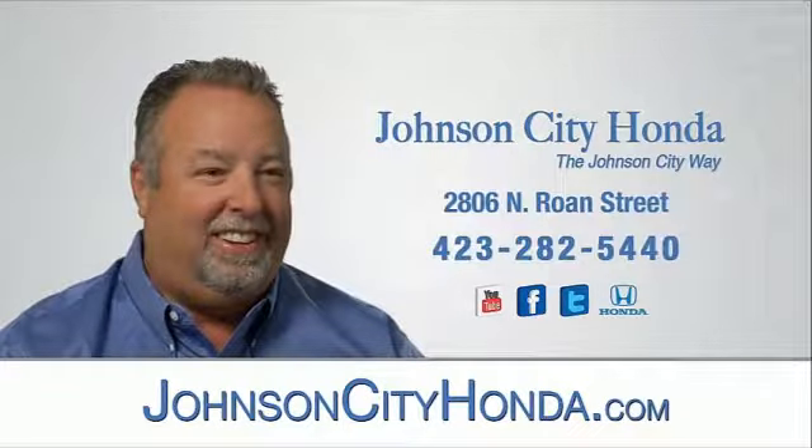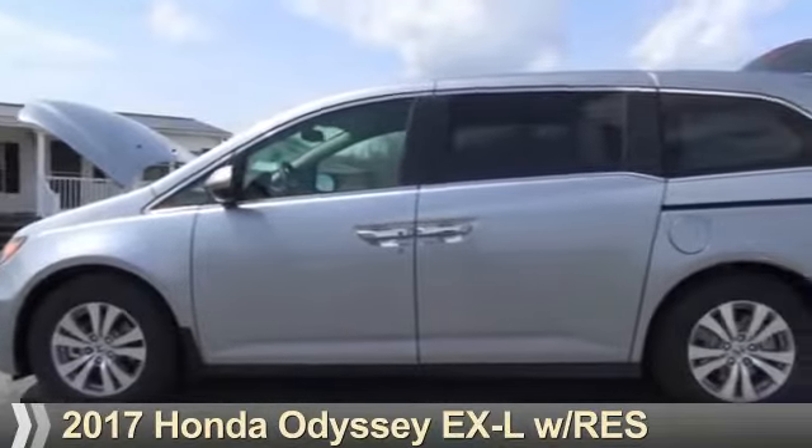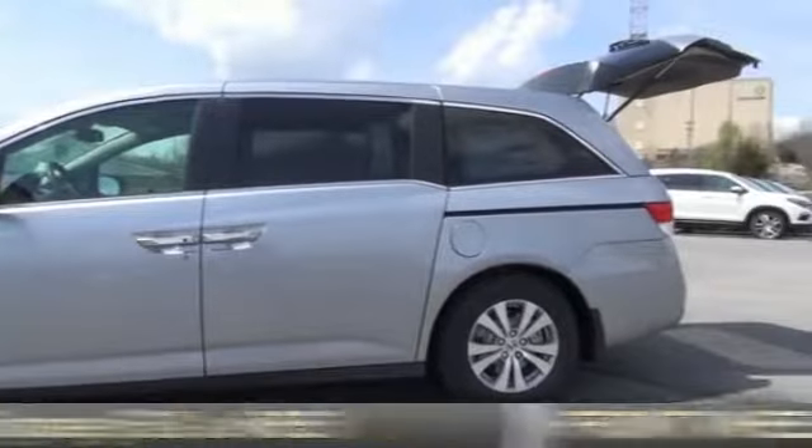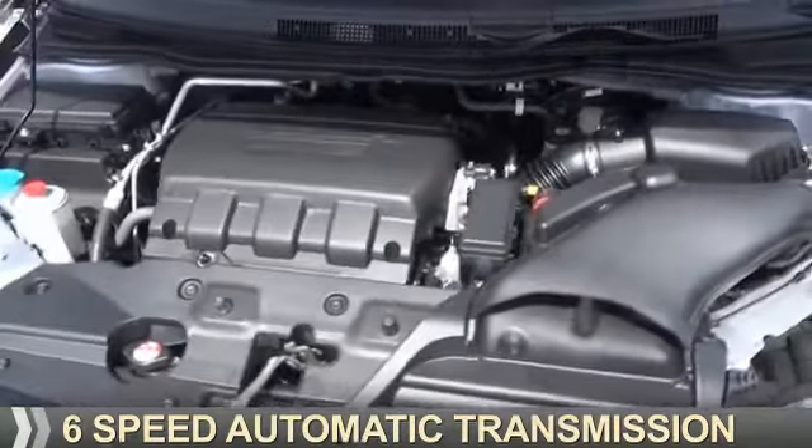Johnson City Honda, Johnson City. Presenting the 2017 Honda Odyssey. It's powered by front wheel drive, a 3.5 liter 6 cylinder engine, and a 6 speed automatic transmission.